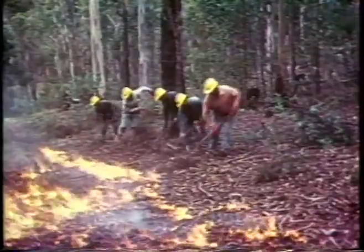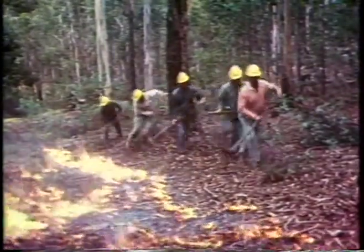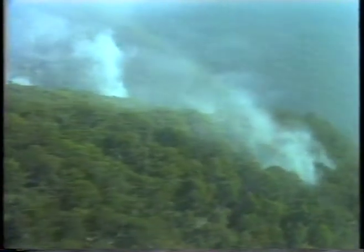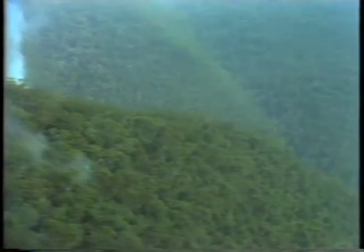As an adjunct to traditional ground firefighting methods, it is particularly useful in rugged, inaccessible country where fire crews have difficulty in reaching the fires. The Foz Cech contains a red dye so that it is visible both while being dropped and after it has been dropped.